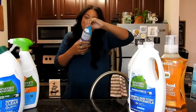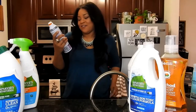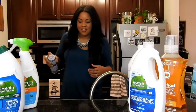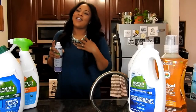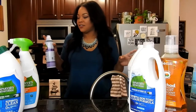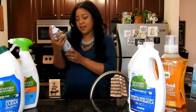Up next we have the 7th Generation Disinfectant Spray — this is 7th Generation's answer to Lysol — and it's in lavender, vanilla, and thyme scent, which are two of my favorite things. I'm going to spray it right now in my sink because I don't even know how it smells. Oh yeah, that's lavender. You know how sometimes you buy things that are supposed to be lavender scent and it smells nothing like lavender? I really smell that, and I really smell the thyme in it too.